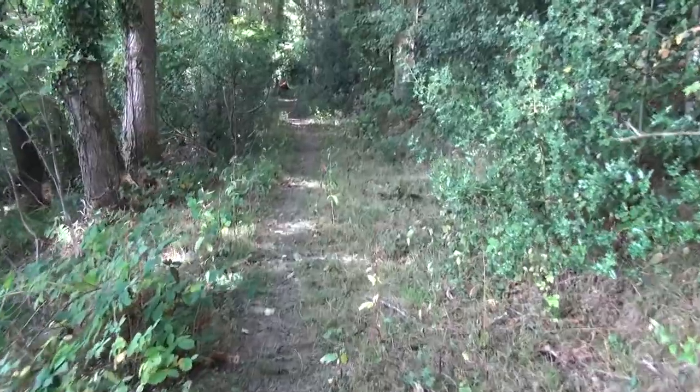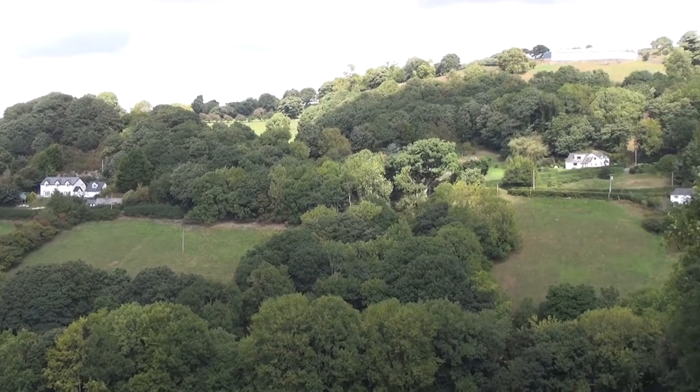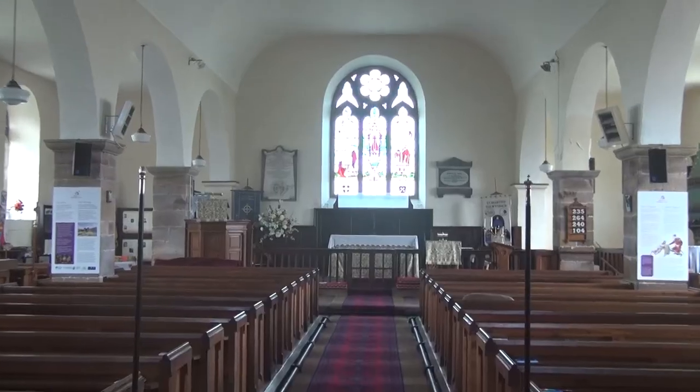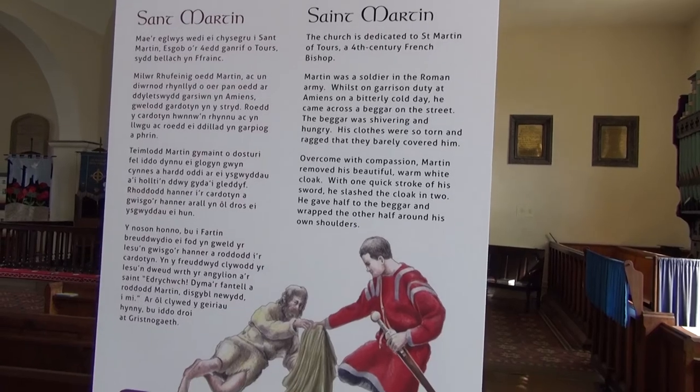This dynamic trail leads to a road that descends steadily down into the village of Eglwysbach. There you will find the Church of St Martin and read about the legends of the Roman soldier who turned to Christianity.